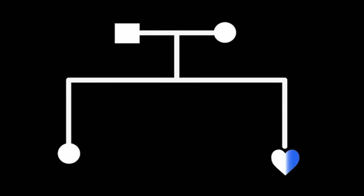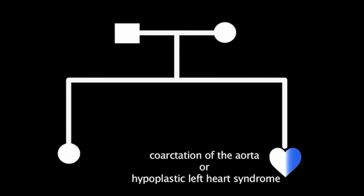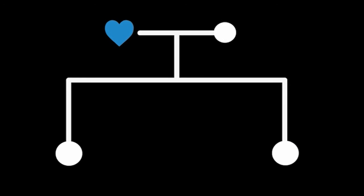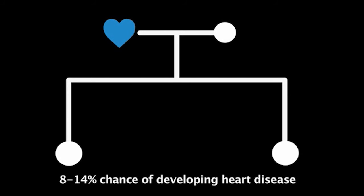In families in which a child has a heart defect on the left side of the heart, such as coarctation of the aorta or hypoplastic left heart syndrome, the risk increases to 8 to 14%. The offspring of a parent who has congenital heart disease also have an 8 to 14% chance of developing heart disease.